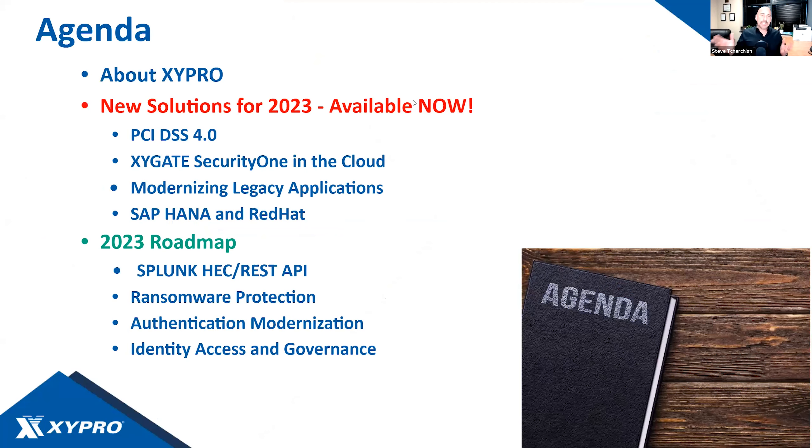Our agenda today: we'll talk a little bit about Zypro — most of you are familiar with Zypro as you're already customers. We'll talk about new solutions available this year, primarily around PCI DSS 4.0, Zygate Security 1 in the cloud, and new technology around mission-critical SAP HANA databases. Then we'll talk about our 2023 Roadmap, with some great functionality that you've been waiting for.